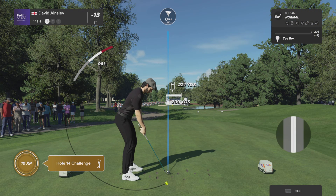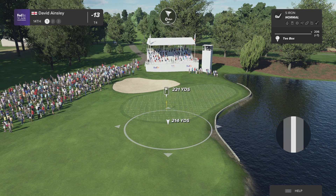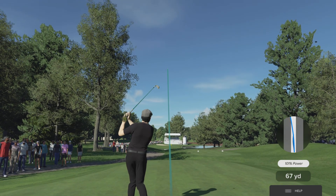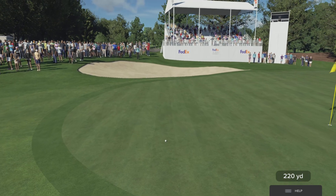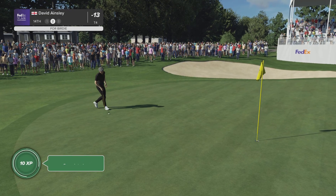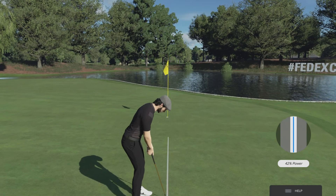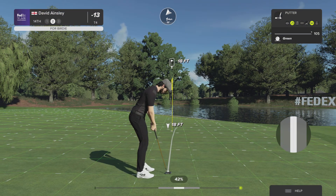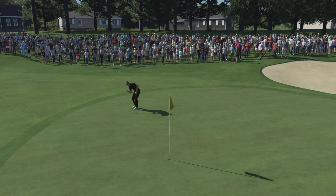The 14th at TPC Southwind is one of their signature holes — a par three that plays downhill considerably, around 240 yards, hit over a big body of water to the right. Fortune favours the brave here. If you need a birdie, go flag hunting — otherwise lay up to around 20 feet left. Needs this one to kick right. That's just inside the range. Lovely moment here — good opportunity to move into a tie for third. This is on a great line. Good birdie.